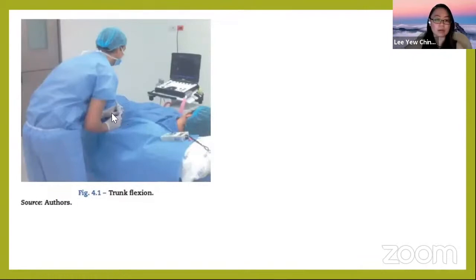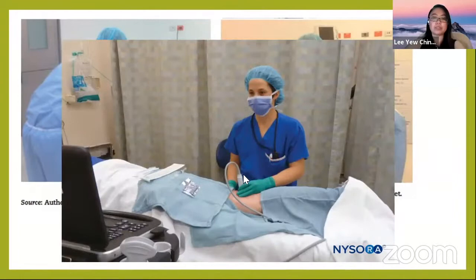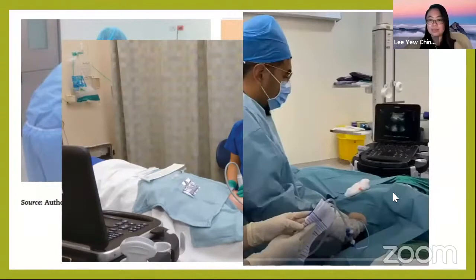Looking at some pictures — here the machine, patient, and operator are in line, which is good, but the table height is not optimal as the operator is tall and bending. You want to make sure you are comfortable for however long the procedure takes. In another example, the machine, patient, and operator are well aligned with no excessive extension — this represents good ergonomics for IJV cannulation.